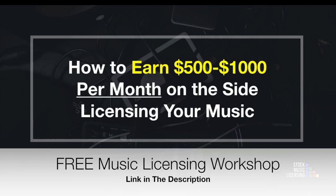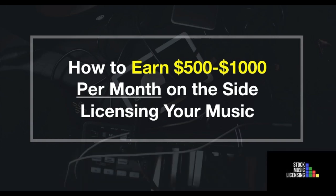I hope these seven tips are helpful to you. If you happen to be somebody new to music licensing or to royalty-free libraries like Pond5 and AudioJungle, I have created a free music licensing workshop where I teach you how to earn between $500 and $1,000 per month selling your music online. Link in the description so you can watch that free workshop. And as always, rock and roll and here's to your success.